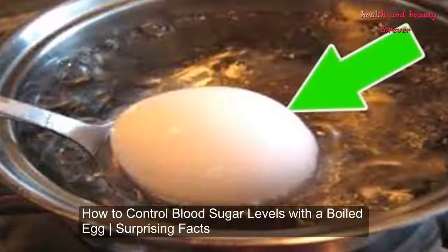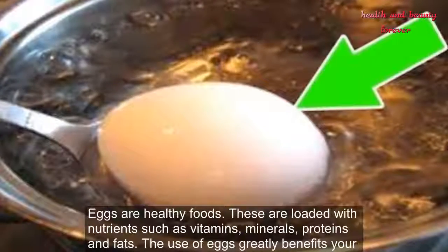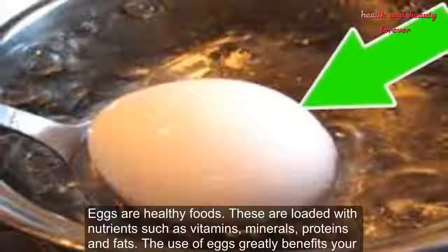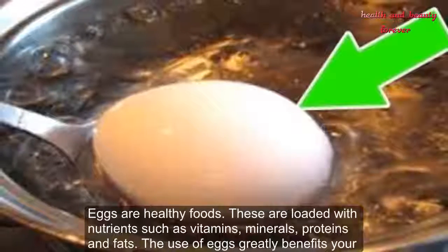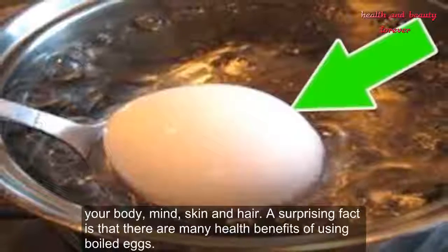How to control blood sugar levels with a boiled egg — surprising facts. Eggs are healthy foods, loaded with nutrients such as vitamins, minerals, proteins, and fats. The use of eggs greatly benefits your body, mind, skin, and hair.